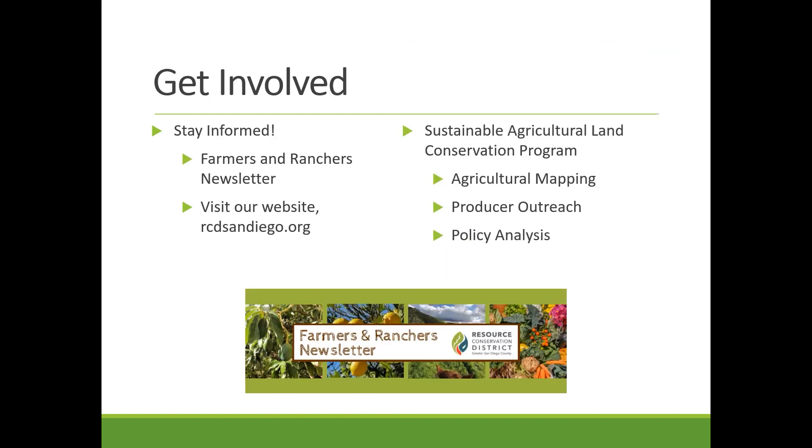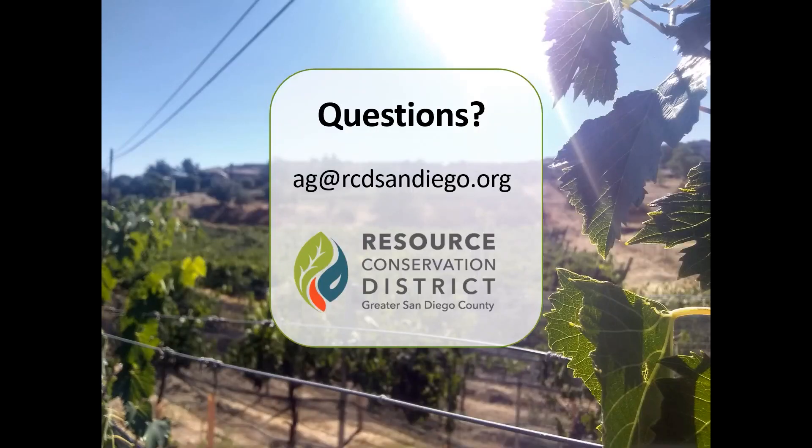Some ways to stay informed: you can join our newsletter, visit our website — we try to send out updates every month or so. We also have a new program coming on where we're looking at the current state of agriculture in San Diego by getting everybody to the table to talk about current concerns and how they see the future of agriculture in the county. We'll be conducting assessments and listening sessions, and I invite you to join in any of that if you're interested — it'd be great to hear what you have to say. Thanks so much.